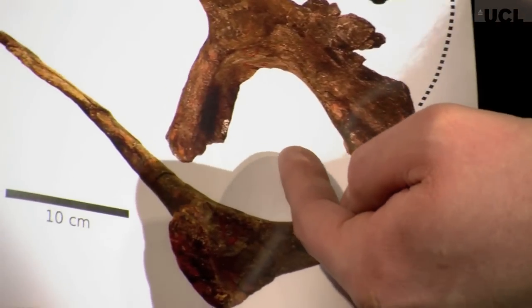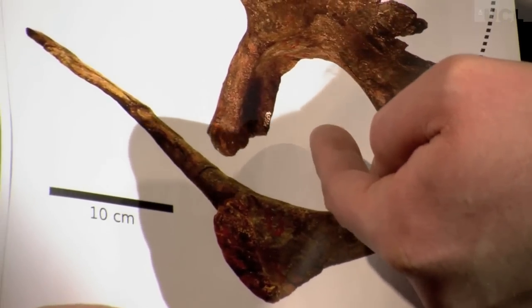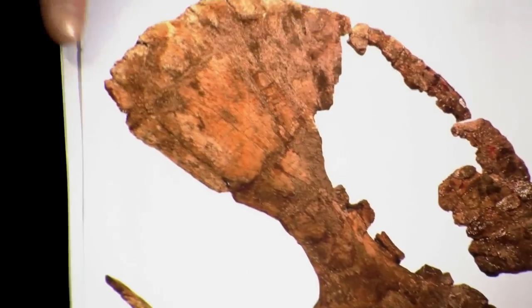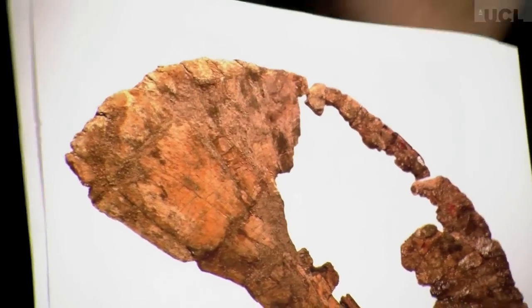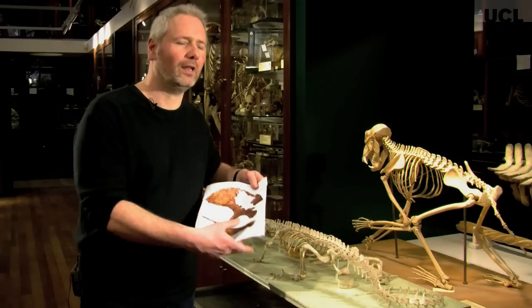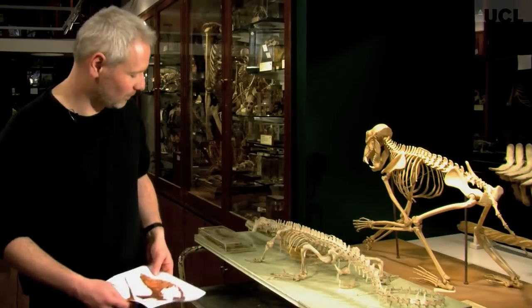Down here at the bottom is the socket where the femur attaches, so this is where the leg joins the body. And you can see that here at the front, sticking out at the head of that, is this huge blade of bone where a lot of muscle would have attached. Let me show you how that compares with a couple of animals here at the Grant Museum.